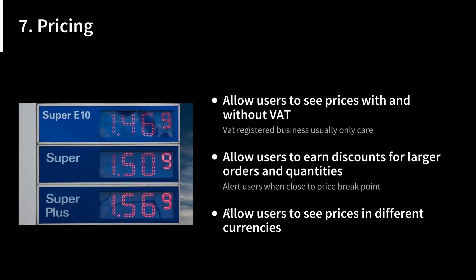Next is pricing. Allow users to see prices both with and without VAT — most businesses only care about the ex-VAT price, but it's good practice to offer both. Allow users to earn discounts for large order quantities and alert them when they're getting close to price breakpoints. For example, if they have 50 hammers in their basket and buying just 5 more would get those 5 for almost nothing, alert them — you'll save them money and sell more products, a win-win. Also allow users to see prices in different currencies, since they might be based in the UK or US but ordering parts for colleagues in France, Canada, or elsewhere.